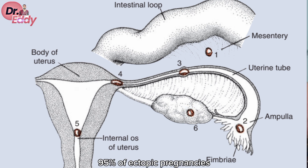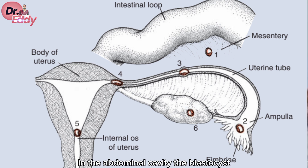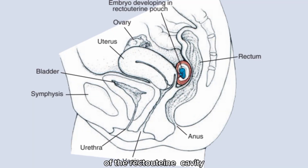A staggering 95% of ectopic pregnancies take root in the uterine tube, with the majority happening in the ampulla section. In the abdominal cavity, the blastocyst — the early stage of the embryo — often attaches itself to the peritoneal lining of the rectouterine cavity, creatively named the pouch of Douglas.